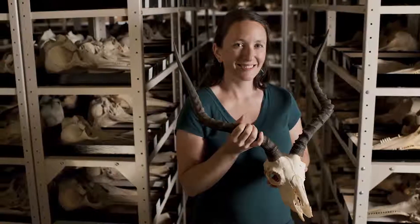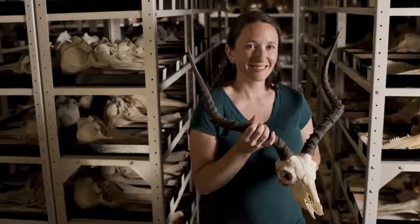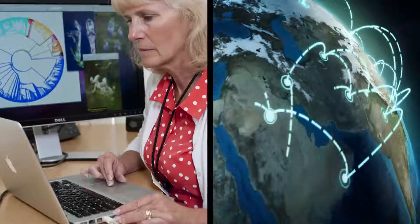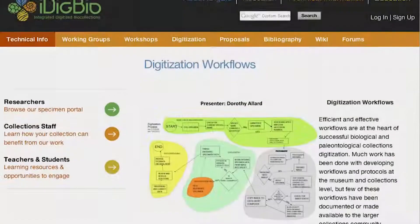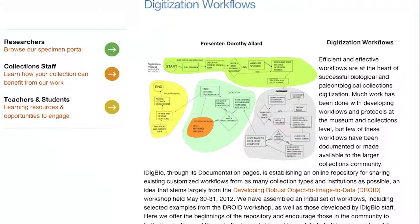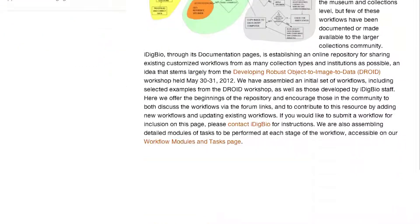Digitization provides enhanced visibility and exposure to the value and content of scientific collections. Access provides increased opportunities for collaboration, workflow sharing, and understanding across the collection communities. iDigBio shares best practices and workflows to improve the efficiency and scalability of the digitization process.